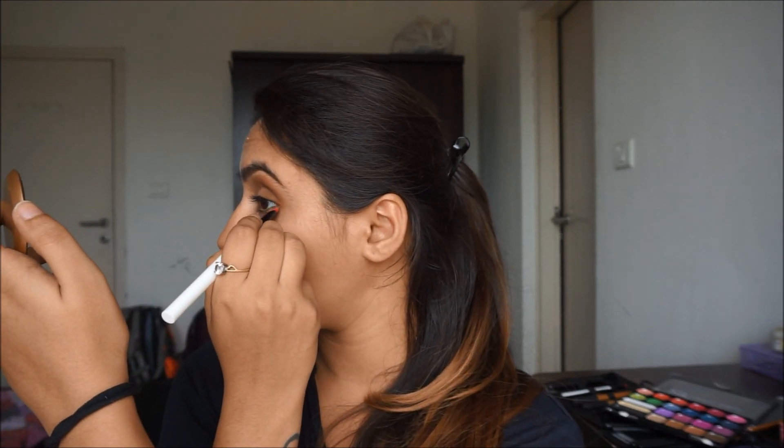For the lower lash line, I'm taking the deeper brown which I used on the outer corner. These colors are ones you can find in any palette and they're easy to find. You can do this look for any casual event — it will look perfect for work, casual hangouts with friends, and college events. You can definitely do this look anywhere.